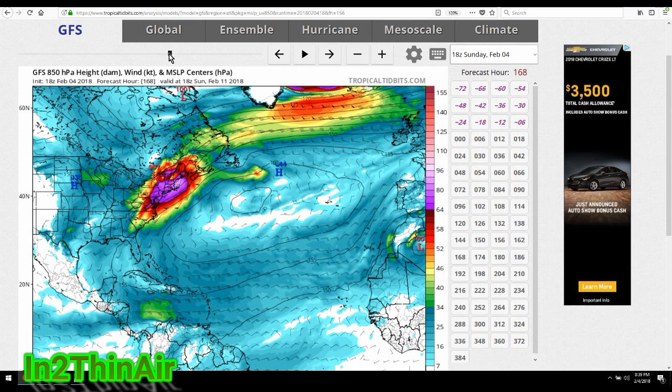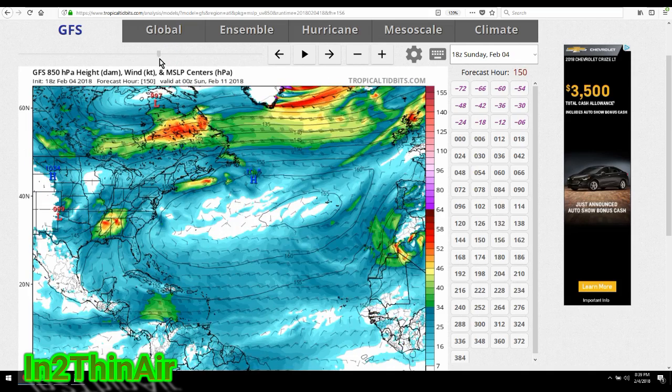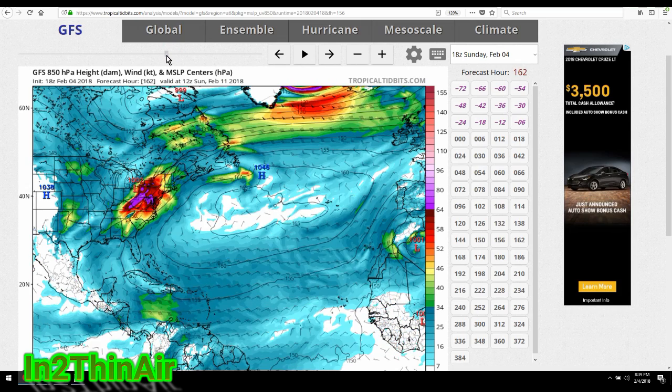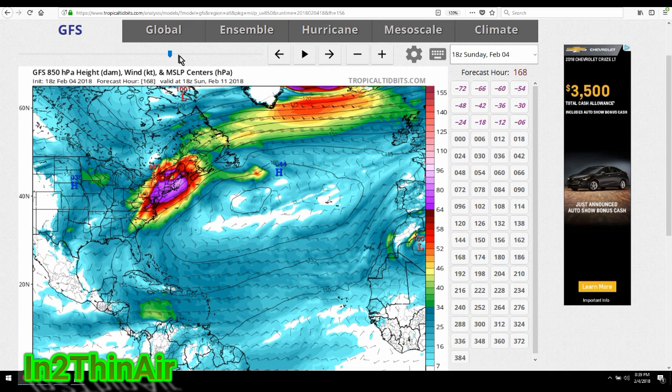That will be cause for a very significant snowstorm in my opinion. So if Liam is named between the 7th and 8th, that will be Winter Storm Liam. If it is not, then this will be Winter Storm Liam for sure on February 11th. If Liam is named between the 7th and the 8th, then this will be Winter Storm Mateo. Enjoy the rest of the Super Bowl. I will talk to you all tomorrow morning. Thank you very much.